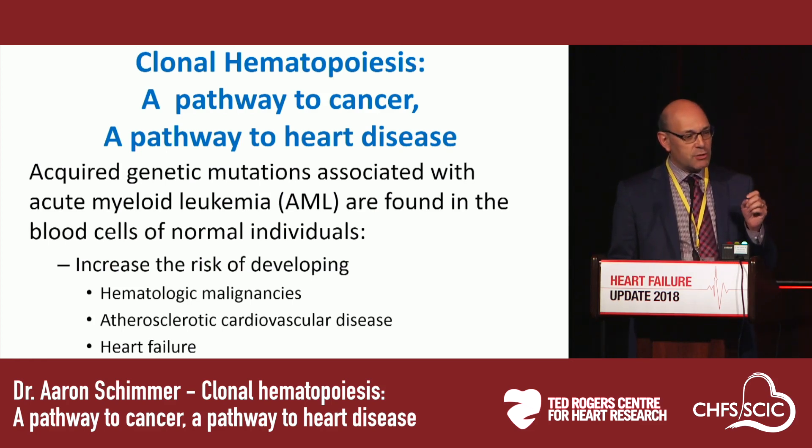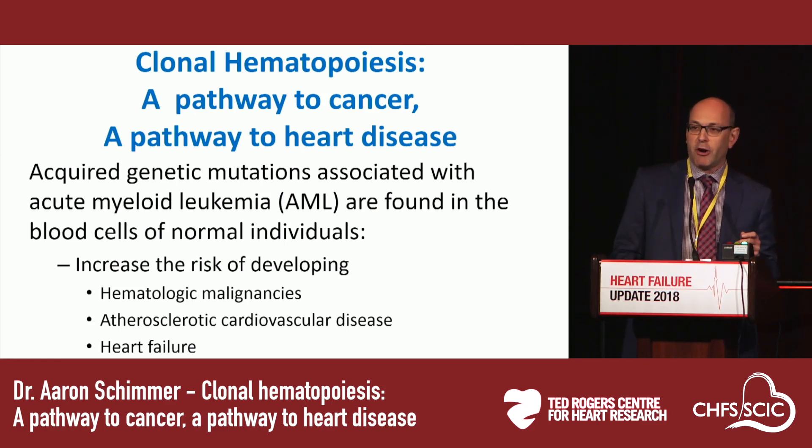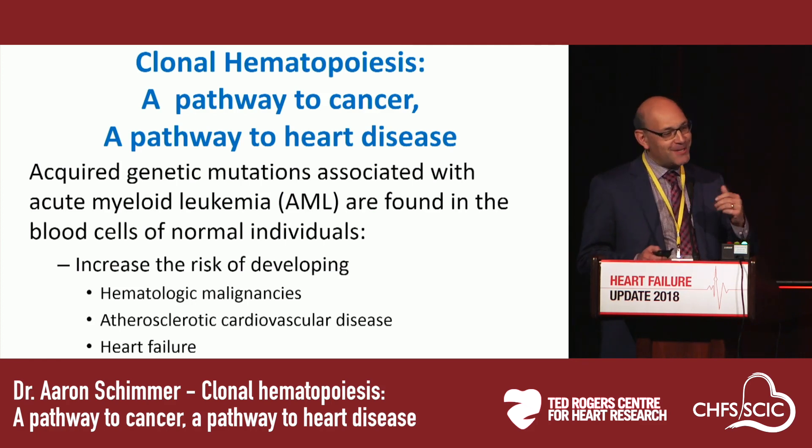Clonal hematopoiesis represents acquired genetic mutations that are often associated with acute myeloid leukemia, or AML, and these are now found in the blood of normal individuals. The presence of these mutations increases the risk of hematologic malignancies, but the absolute risk is low. It also increases the risk of atherosclerotic heart disease, and at least in mouse models — but probably in humans as well — increases the risk of heart failure. That's the summary; the rest is details.